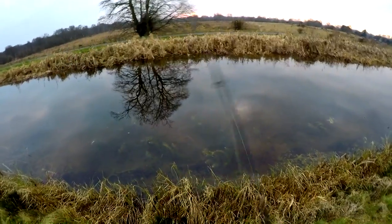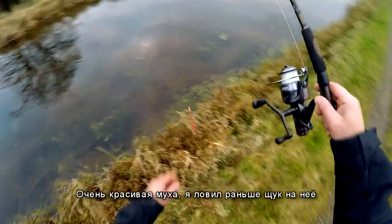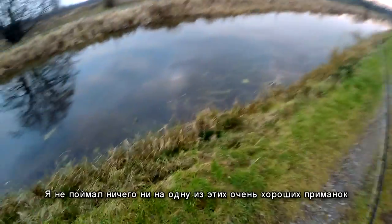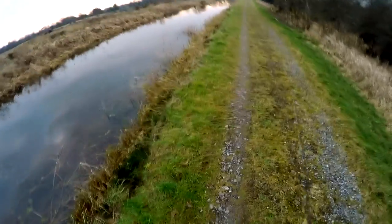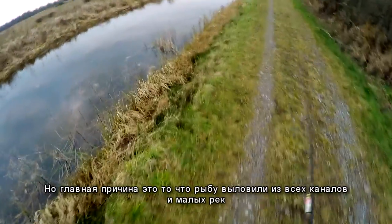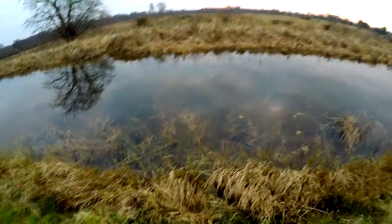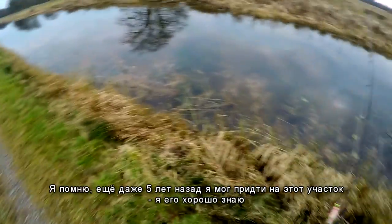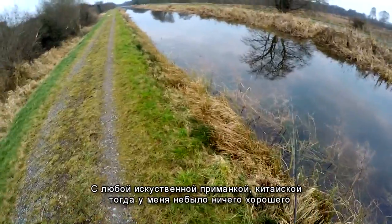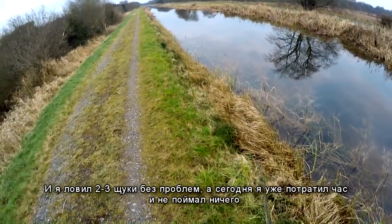Last cast. A very beautiful fly — I caught fish on it before and filmed strikes underwater before — but today I caught no fish on any of those lures that worked really well before. There could be a few different reasons, but my reason is that fish have been taken from all canals and small rivers. I remember even five years ago I could come to this stretch of the canal and catch two or three pike in one hour with any cheap Chinese lure. Now I spent one hour and caught nothing.